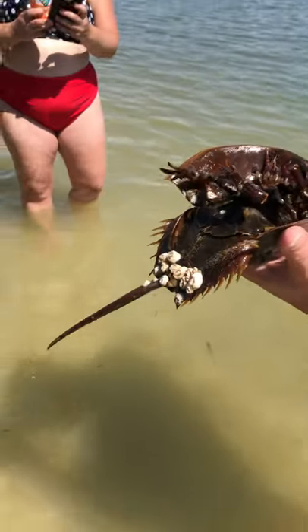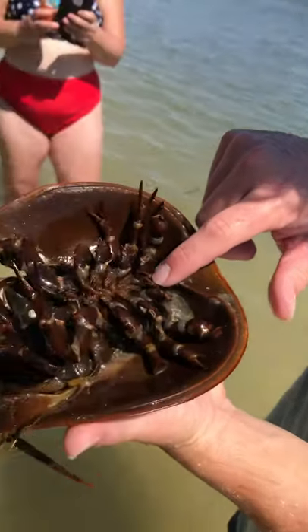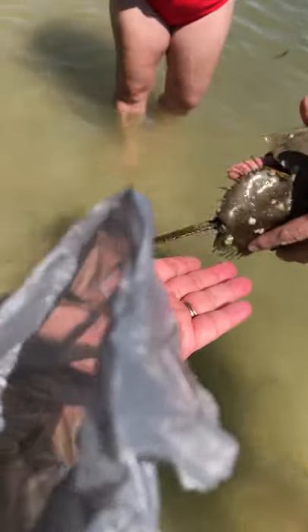These are his feet, and then he's got these hooks here. How does he eat? He eats up through his little mouth with these little feeder pinchers there. But he can't pinch you — I can hold him like this with no problems.